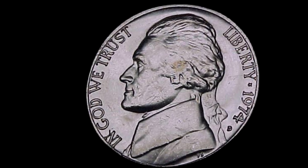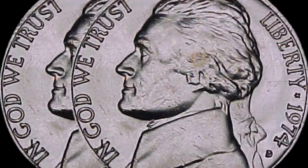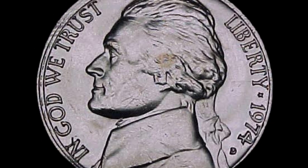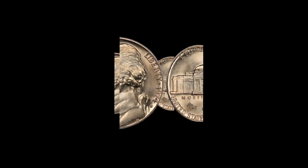What's the current state of the coin market for the 1974 D Jefferson nickel? Have any similar coins sold for astonishing prices? It's important to emphasize that while some coins have sold for extraordinary amounts, the chances of a 1974 D Jefferson nickel being worth a million dollars are extremely rare.